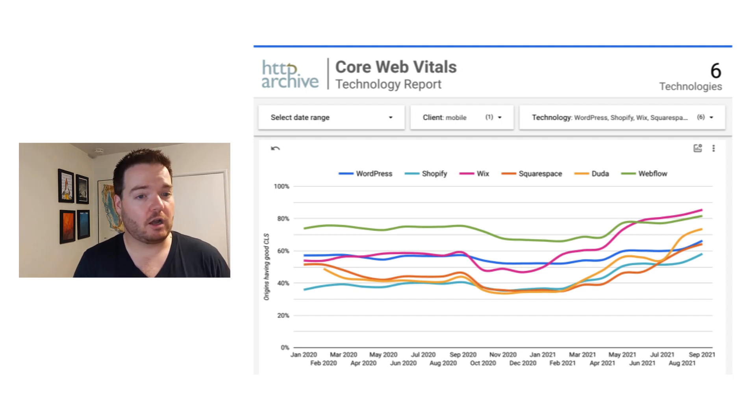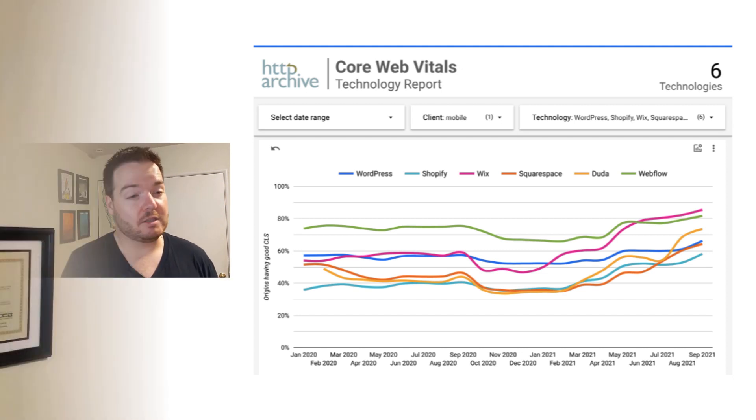They're good scores, but not great. These platforms need to pick up the pace. Duda, we're continuing to invest in this — I expect it to go up several percentage points over the next few months as we continue to improve things across the platform. That's all I've got for you today. Thanks for listening. Hope everyone has an awesome day.